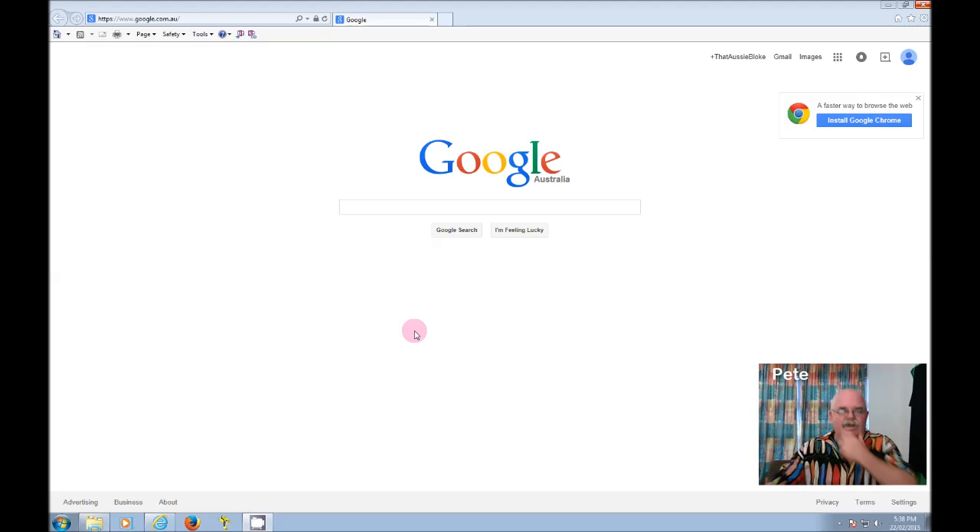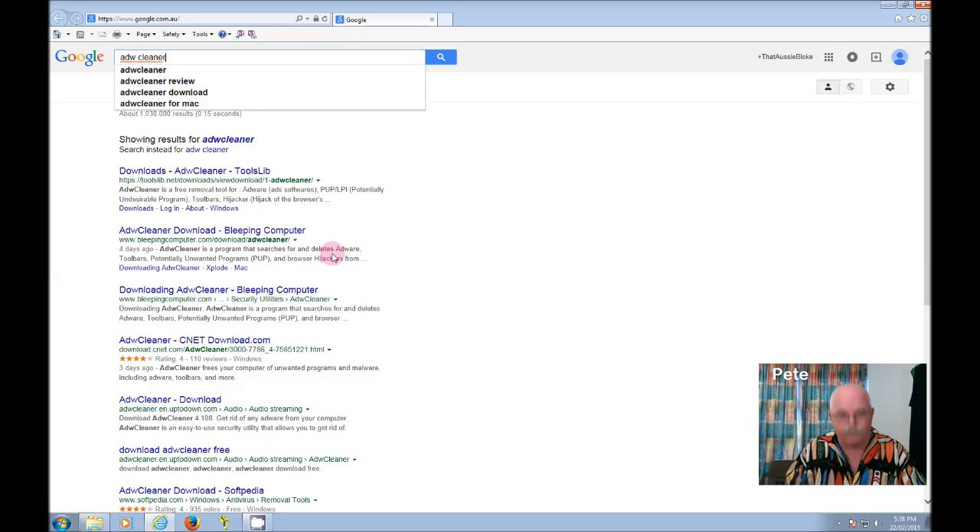The first thing we're going to do is jump into Google and type in ADW Cleaner. Now, a lot of this popular software when you do a Google search may direct you to download sites that in themselves are actually viruses, so you have to be careful where you download software from. The site that I know and trust is called Bleeping Computer — it's a fantastic site. Another fantastic site for downloading software is called CNET.